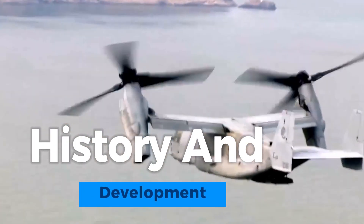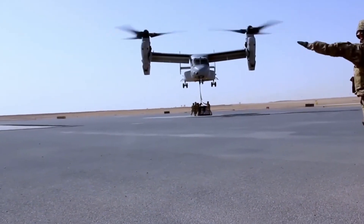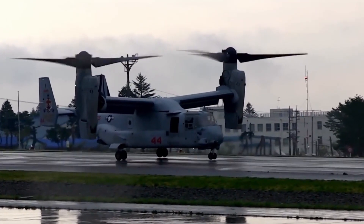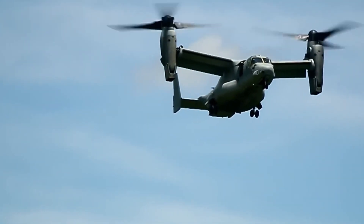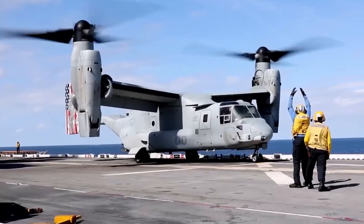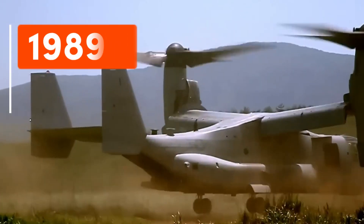The development of the V-22 Osprey began in the 1980s as a collaborative effort between Bell Helicopter and Boeing. The goal was to create an aircraft that could take off and land vertically like a helicopter while offering the speed and range of a fixed-wing plane. The V-22 program faced numerous challenges and setbacks, including budget constraints and technical issues. However, these challenges were overcome, and the V-22 Osprey achieved its first flight in 1989.